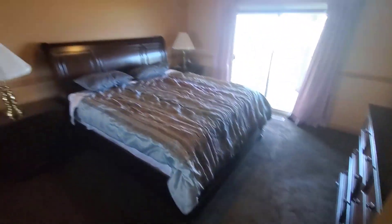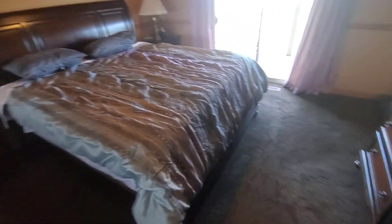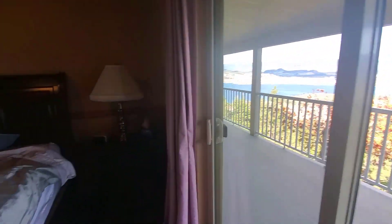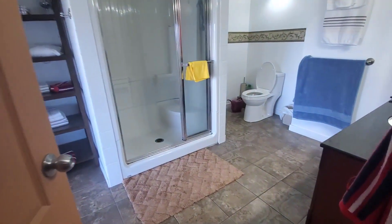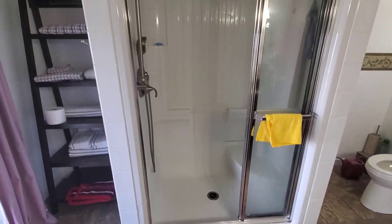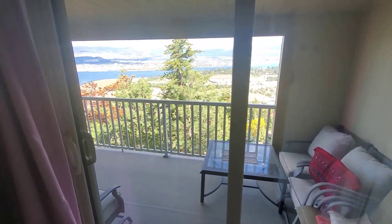Now we'll head into the master bedroom. It's large enough for a king sized bed and fairly oversized bedroom furniture. You can see the sliding doors again go out to this breathtaking view. Then into an ensuite where you'll find solid surface counters and a nice shower with sliding doors out to the patio.